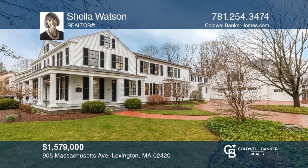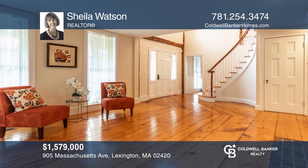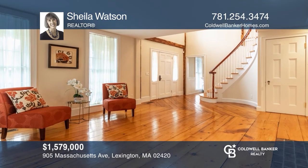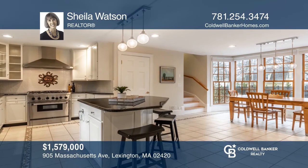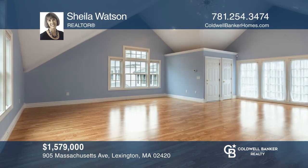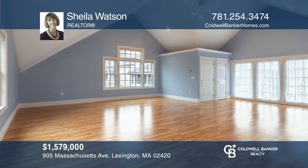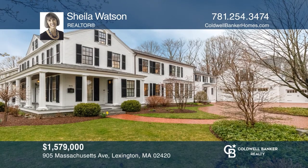This unique anti-colonial home was completely gut renovated with totally updated systems in 2002. There's a separate three-room apartment that provides great space for an au pair, extended family, or income production. Your new home is just a call away. Contact Sheila Watson for more details.